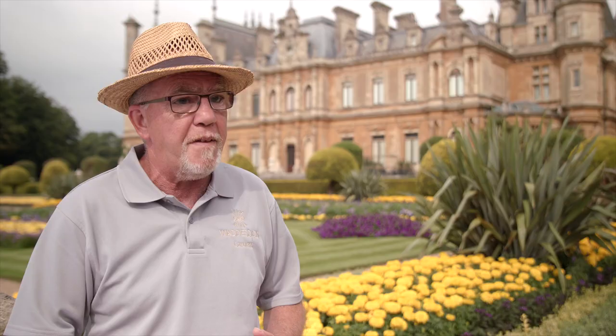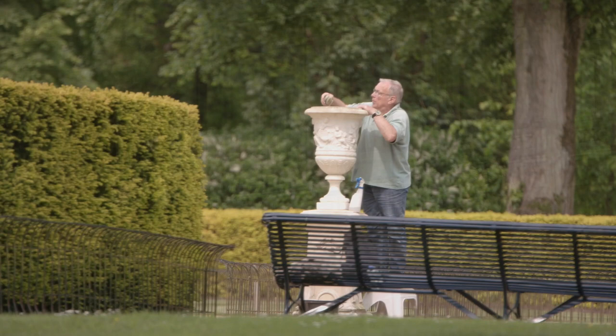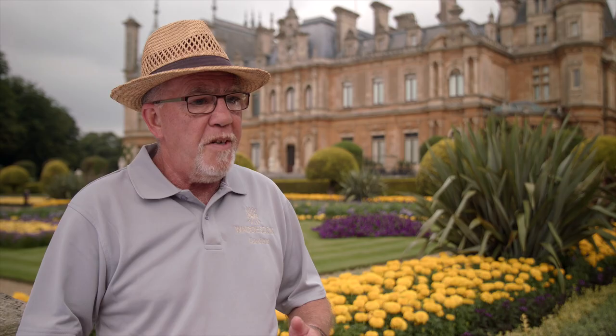If we start with the gardening year, that's traditionally January and February — the time when you plant bare-rooted trees, so we plant quite a lot of trees then. We get into spring and that's when we start cutting the grass. The statue covers are removed because we cover the statues for winter. Then when we get into May it's our intense bedding changeover — that's when we take out the spring display and put in the summer display. They're all hand planted and we do have a lot of help from volunteers, but it's still a month of very intense planting.